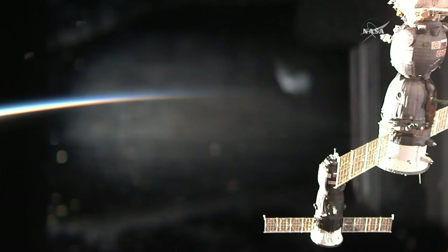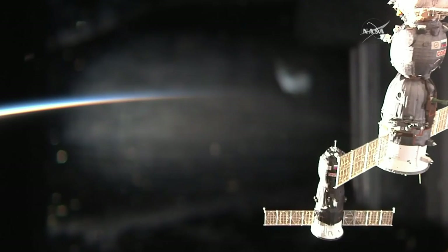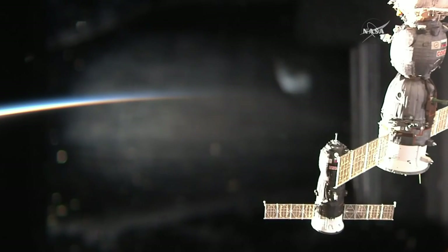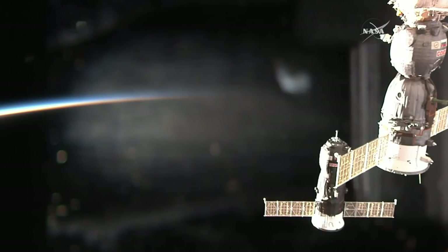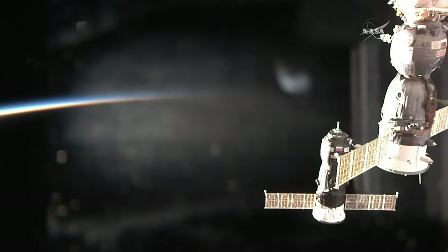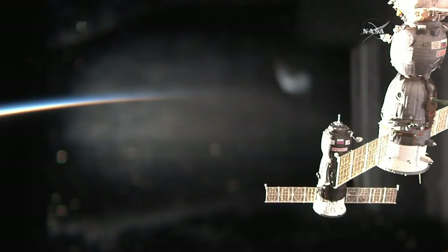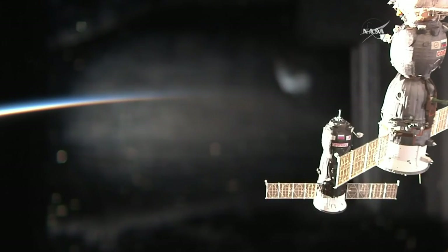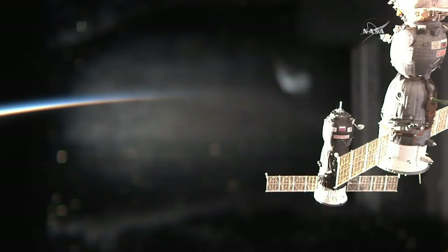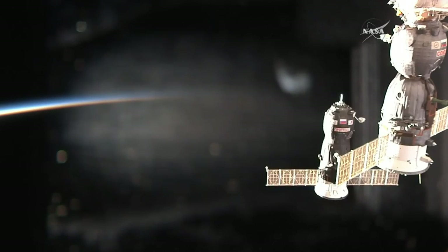Progress 19 meters away from docking. Flying just past an orbital sunset now over the South Pacific. Progress passing the Soyuz vehicle, seconds away from docking.